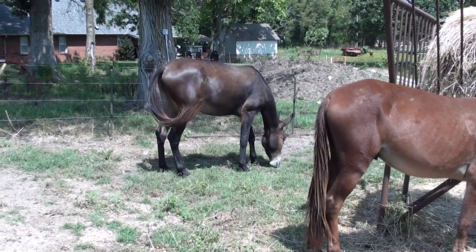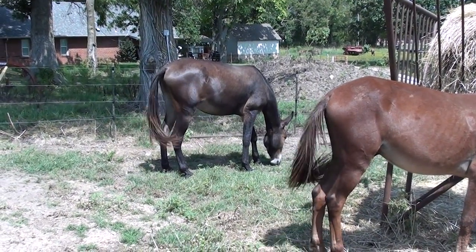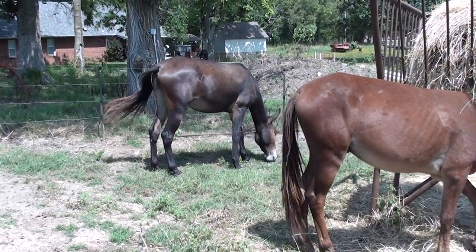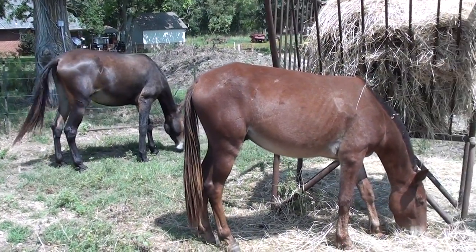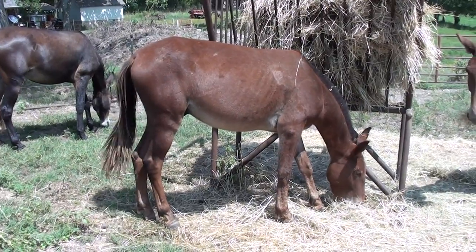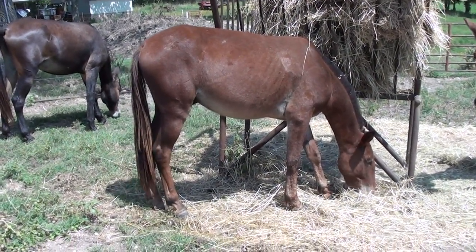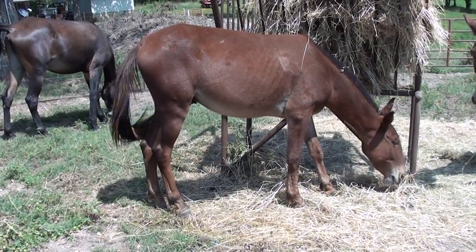Daisy was born April the 27th of '16, so she's a little over three and a half. Andy was born May 30th, so he's almost three and a half.